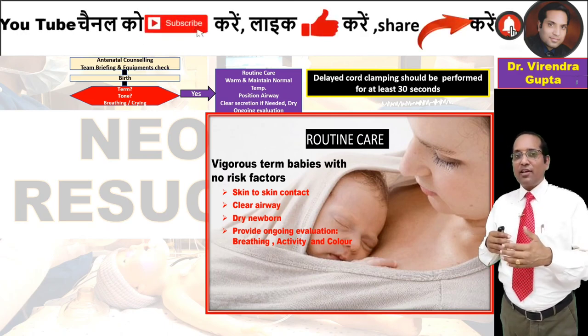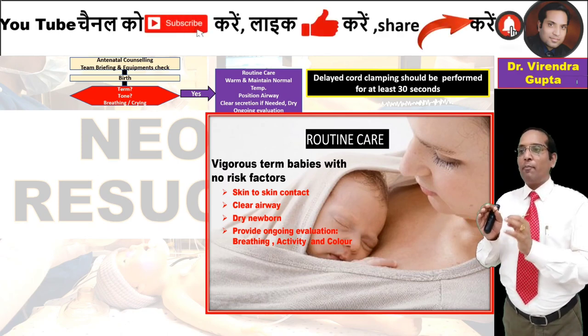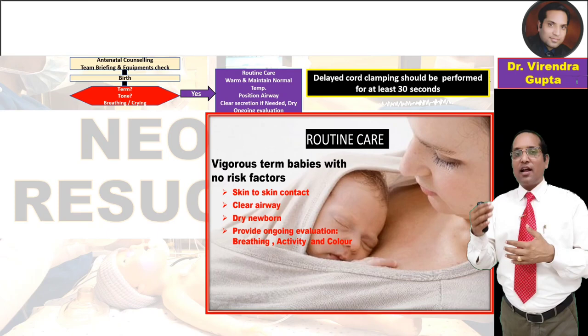If the child is in good condition at birth, delayed cord clamping should be performed at least 30 seconds after birth.